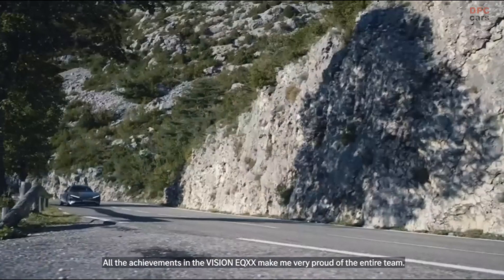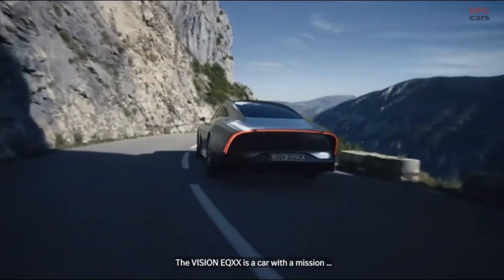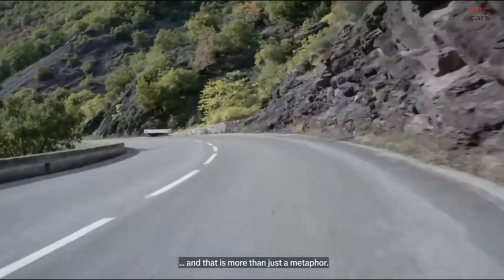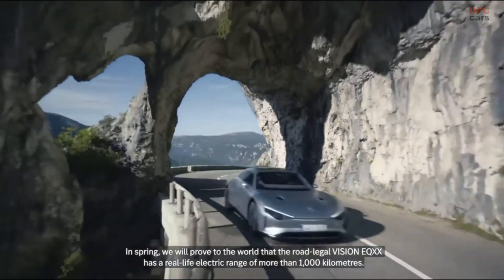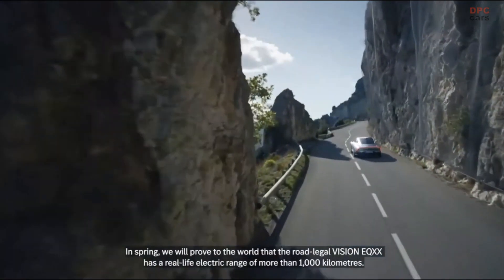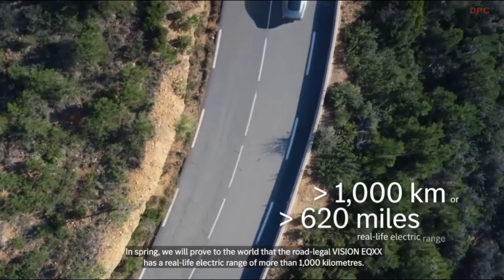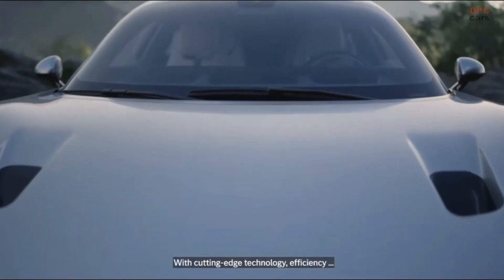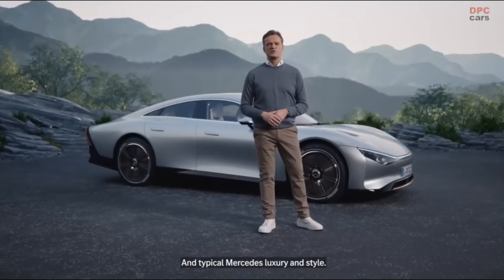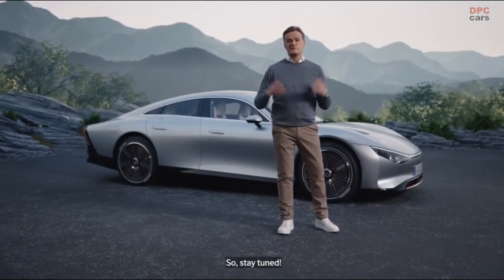All the achievements in the Vision EQXX make me very proud of the entire team. The Vision EQXX is a car with a mission, and that is more than just a metaphor. In spring, we will prove to the world that the road-legal Vision EQXX has a real-life electric range of more than 1,000 kilometers. And we will make it look easy — with cutting-edge technology, efficiency, and typical Mercedes luxury and style. So, stay tuned.